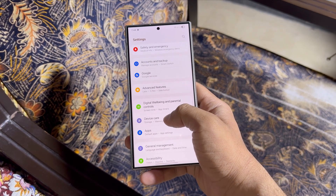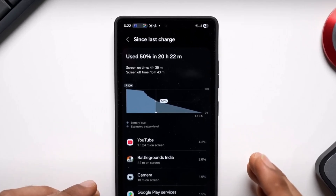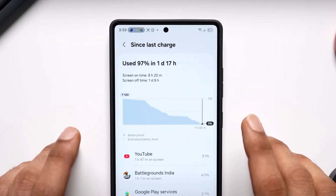Moving on to back-to-back usage. On Day 1, we got 4 hours and 49 minutes of screen on time and still had 50% battery left. Day 2 was even more impressive: 8 hours and 20 minutes of screen on time across 1 day and 9 hours of total usage, with 3% battery remaining. Tell me if this isn't impressive — what is?